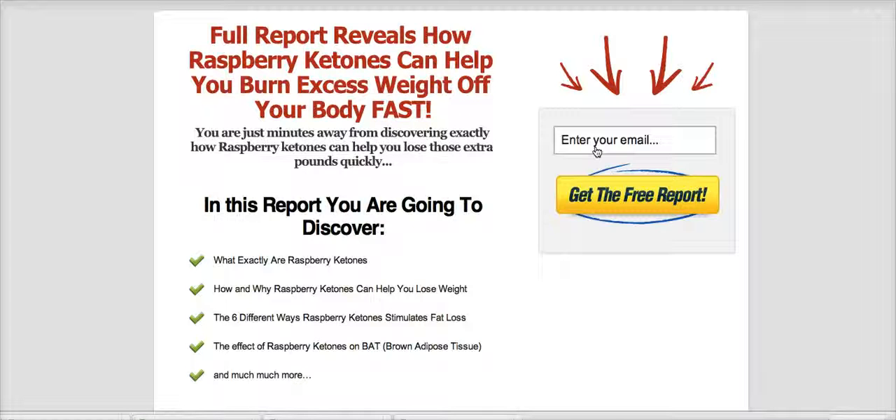We've received a ton of great feedback from all of our previous reports and we expect nothing less from this report on raspberry ketones. Just click the link below this video, enter your email on the right hand side, and we'll send this report over to you right away.